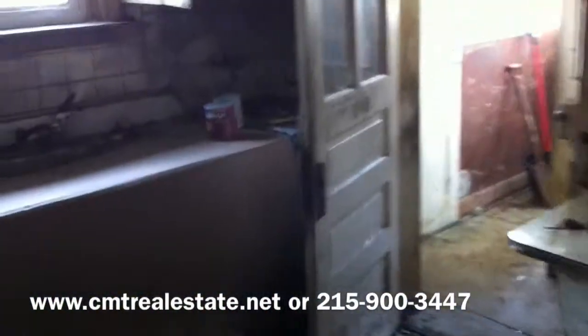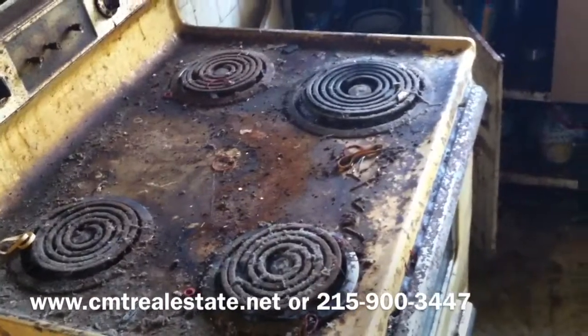Elderly folks lived in the house and they were hoarders, so this property is very nasty — very gross. There's a little sunroom out here, and there is the garage. You can't really see it with the light.